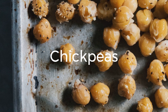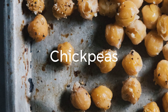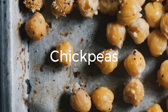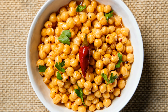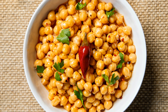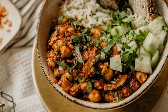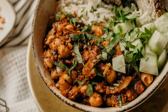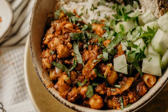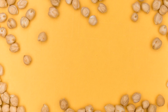3. Chickpeas. Chickpeas, also known as garbanzo beans, are a staple in many vegetarian and vegan diets. They are not only rich in protein — about 15 grams per cooked cup — but also a good source of dietary fiber. Use chickpeas in salads, roasted as a snack, or blend them into creamy hummus. Chickpeas also provide essential minerals like iron, magnesium, and potassium.